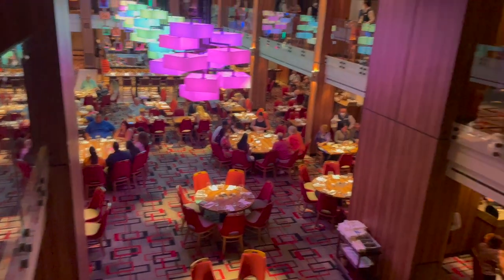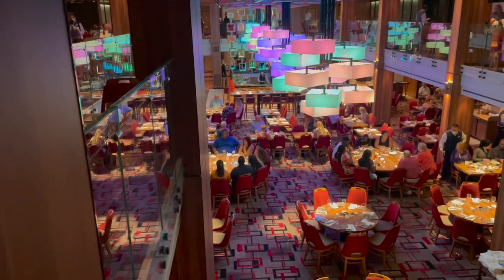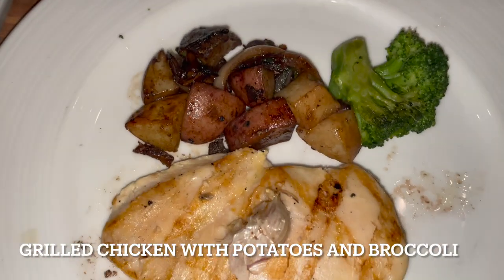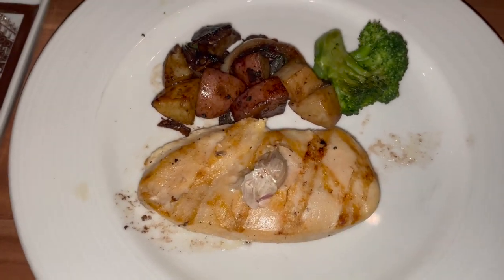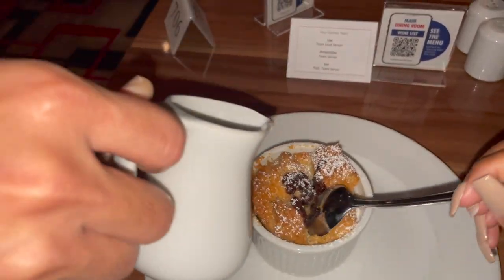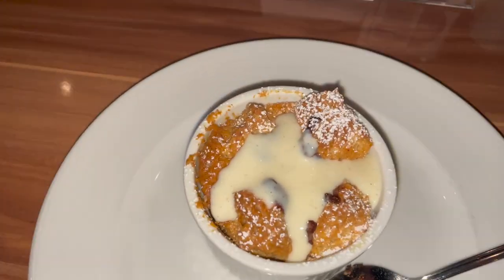Surprisingly, this was my first time catching a show in the main dining room — I have apparently missed it every other cruise. I chose to keep it light for dinner and it was okay, just nothing special. It's always the dessert for me — anything that requires me sticking my spoon in and you pouring something inside of it, I'm down. Thank you for watching. Be sure to like, comment, and subscribe, and come back next time where we will be seeing views from Bonaire, La Romana, and a full tour of the spa.